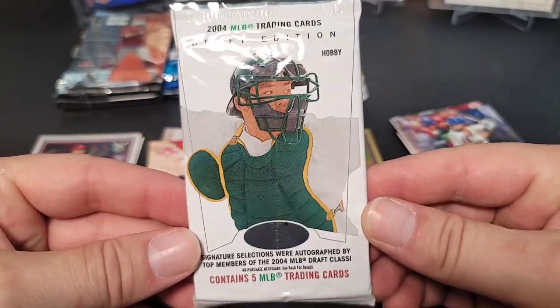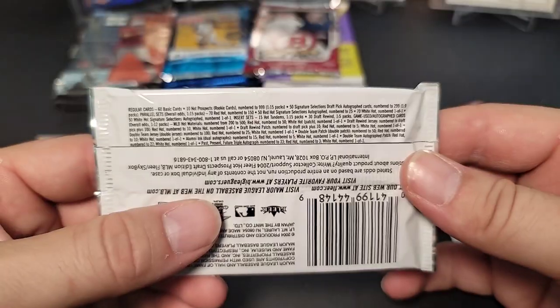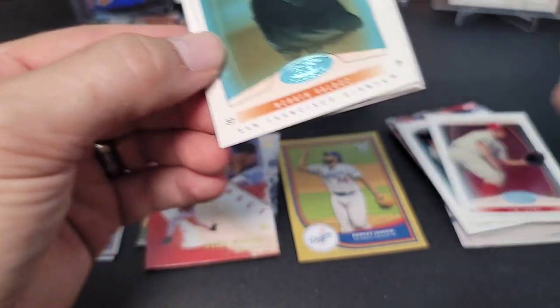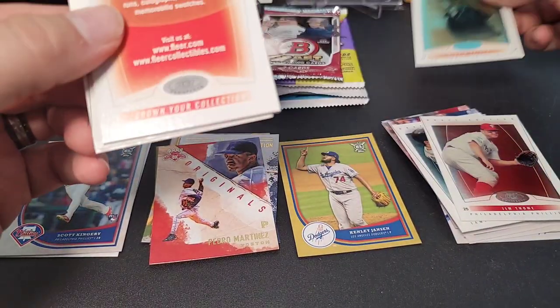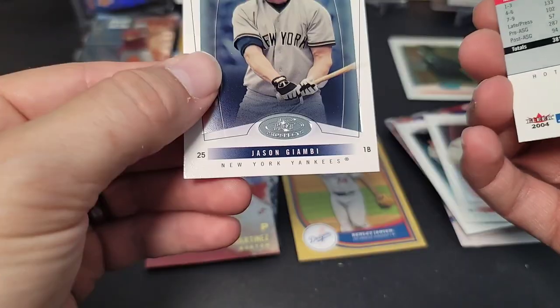Two inserts and a base card from Diamond Kings — Pedro Martinez was the other insert. Next up is 2004 Hot Prospects Draft Edition baseball. Looks like we have a dummy card in here. We get a parallel numbered out of a thousand of Merkin Valdez — that's our first serial-numbered card. Also Adam Dunn and Jason Giambi.